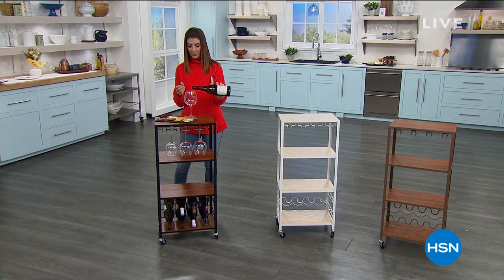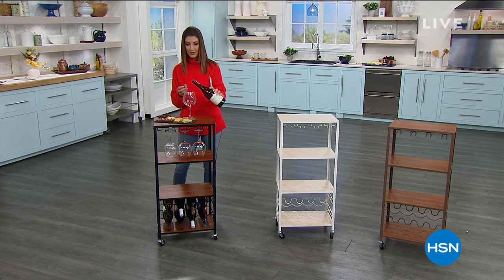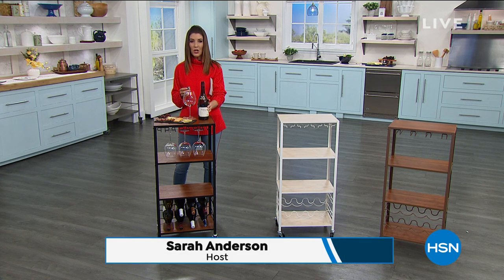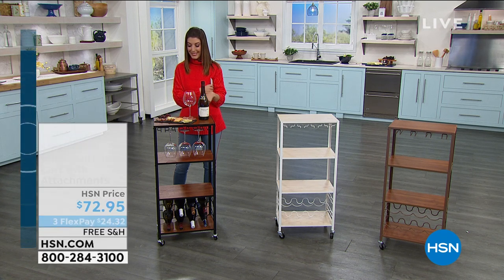I'm just going to have a nice little glass of wine to finish out my — oh, wine bottle's empty. Wouldn't you know, I thought this would be my wonderful way of relaxing at the end of a long, hard day. The wine is not included, but what you see here is a fabulous new item from our friends at Storesmith.